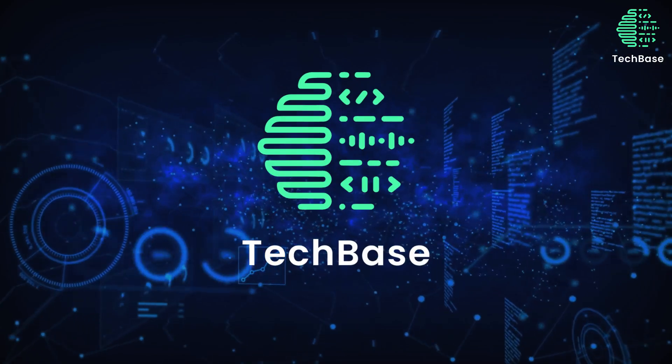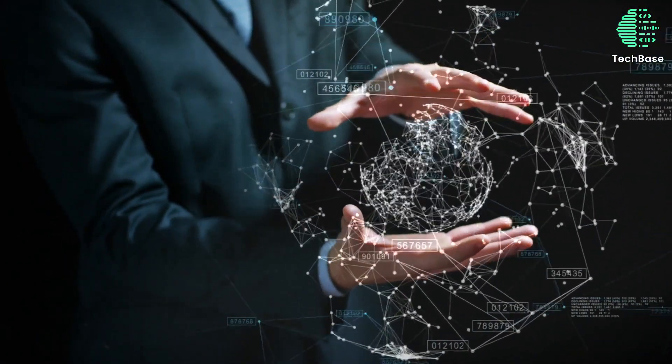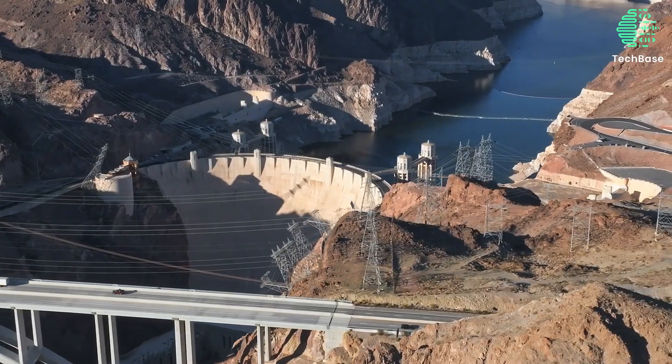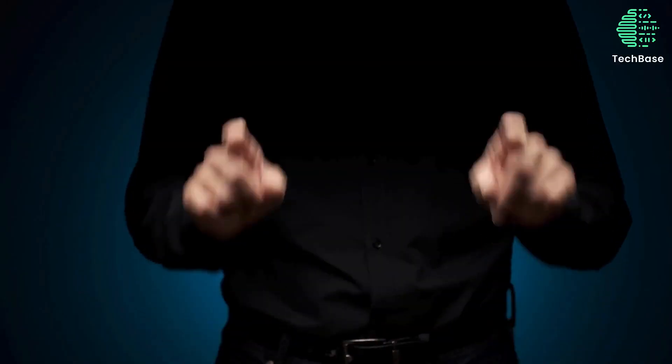Welcome to our channel where we dive into the latest and greatest innovations in technology. In today's video, let's explore 12 amazing hydroelectric technologies that will change our world. Let's dive in!